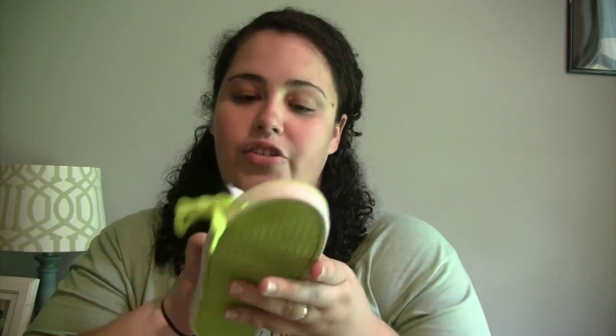At Children's Place I also picked up these high-top canvas-style sneakers in highlighter green for Junior. They're a size two, originally $25, but at the outlet they were $4.99 — I couldn't pass them up.